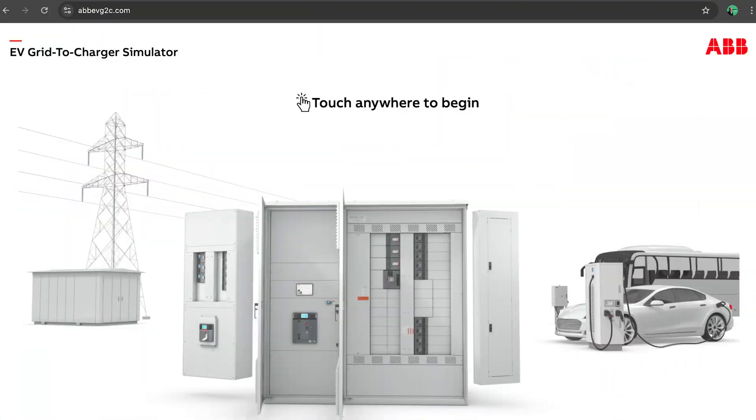Some very good answers and a very impressive simulator tool — great for visualizing complex scenarios and letting customers educate themselves about what they're getting into. The link is abbevg2c.com — EV grid-to-charger — so anyone interested can check it out.